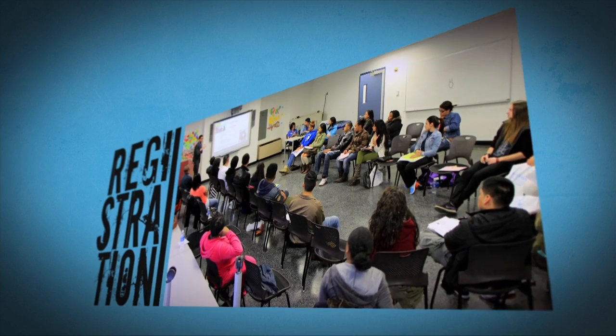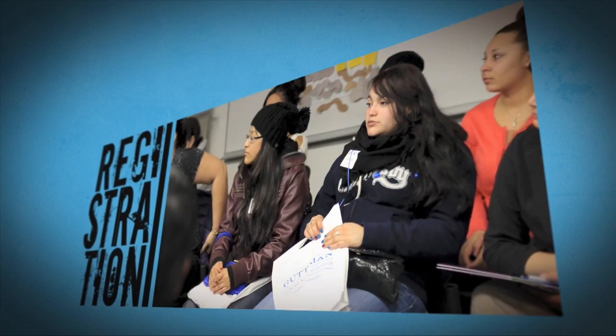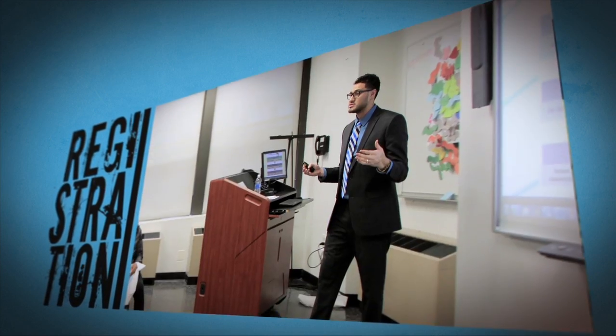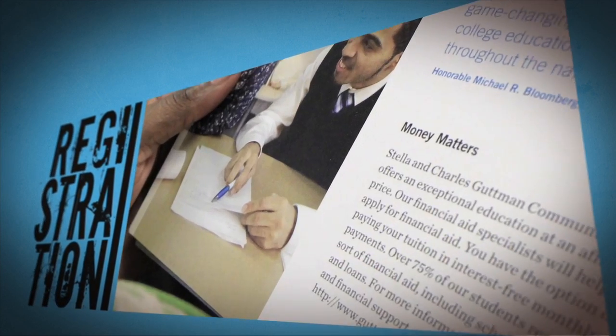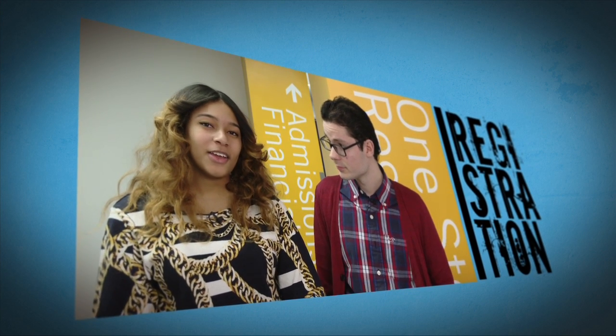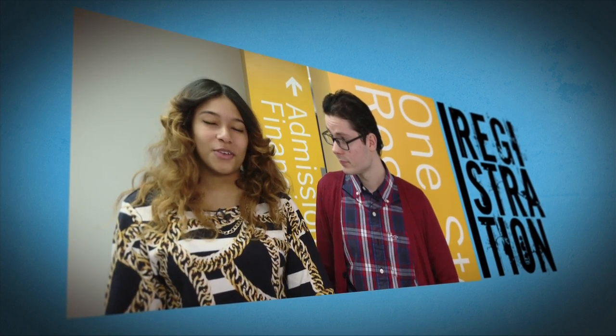The last and final step is step three: registering for an individual meeting right after your information session. During this session, you'll get a chance to sit down and speak to people like myself as well as Daniel. We'll also talk about everything financial aid, and we'll talk about your transfer process once your Gutman experience is complete. Now that you've heard about all three steps, we hope to see you in the upcoming fall semester, and we look forward to working with you and answering all of your questions.